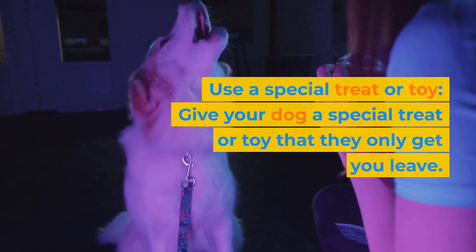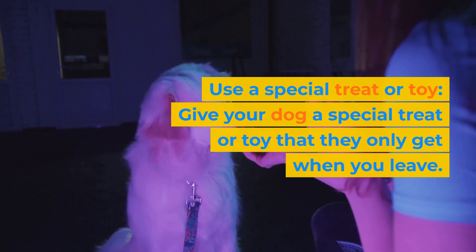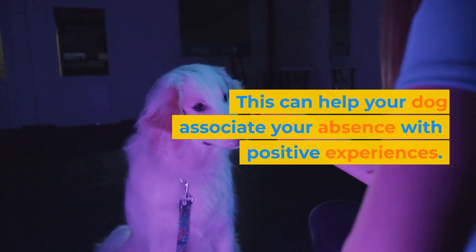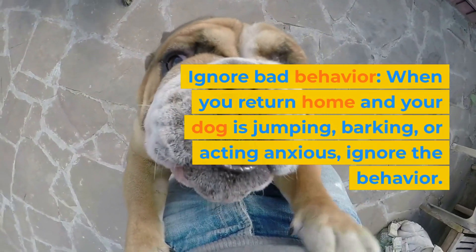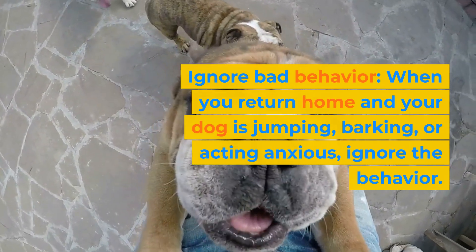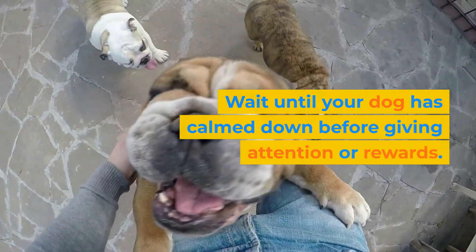Use a special treat or toy. Give your dog a special treat or toy that they only get when you leave. This can help your dog associate your absence with positive experiences. Ignore bad behavior. When you return home and your dog is jumping, barking, or acting anxious, ignore the behavior. Wait until your dog has calmed down before giving attention or rewards.